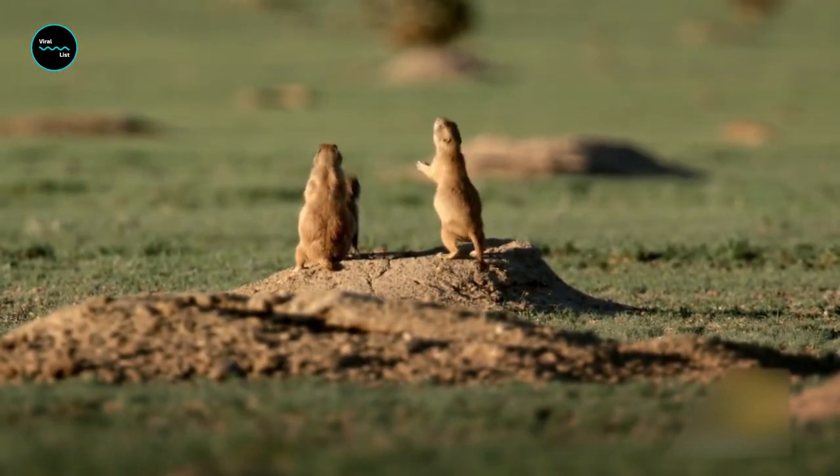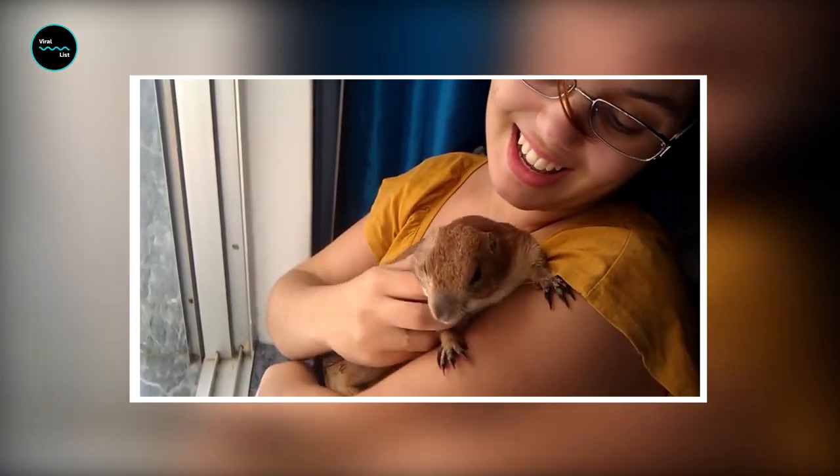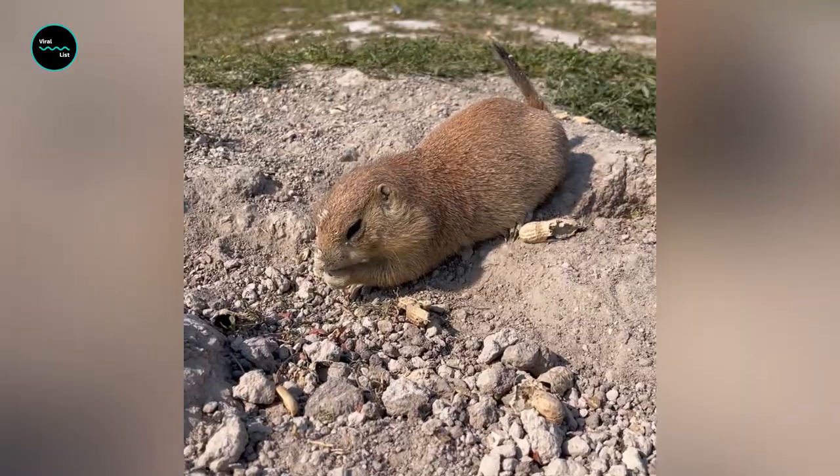Prairie dogs can alert one another, for example, that there's not just a human approaching their burrows, but a tall human wearing the color blue. Isn't it amazing?